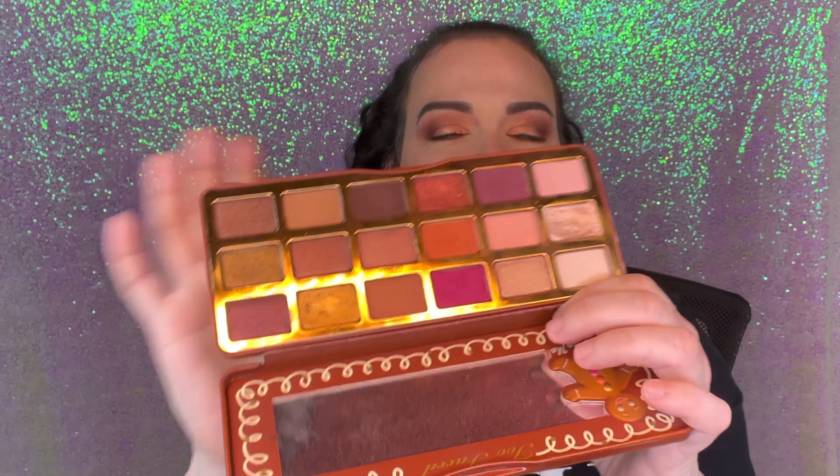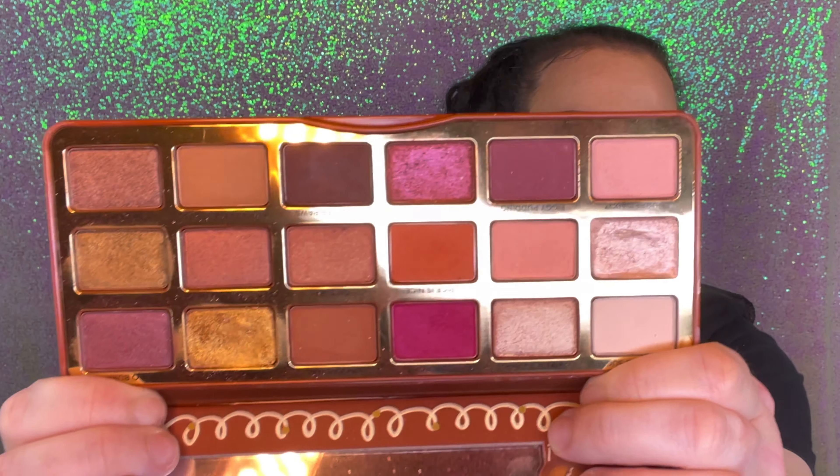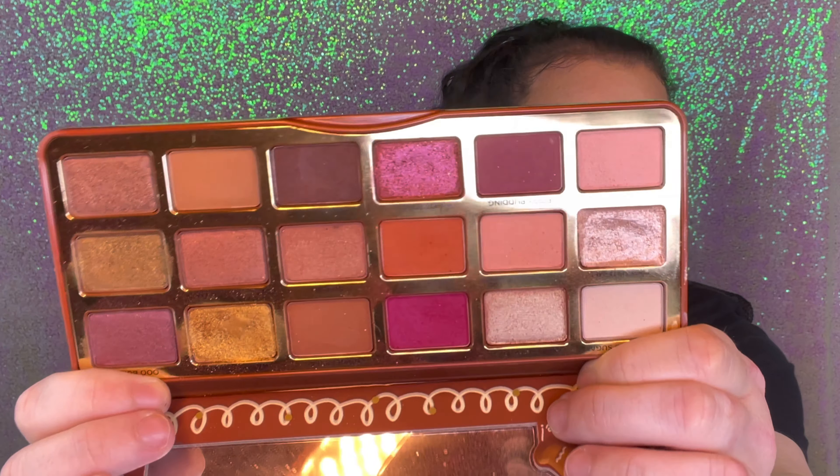Another one is this Gingerbread palette — a lot of them are similar but I just couldn't pick. It has a mirror, and I haven't cleaned up the makeup because I want to show I really use this. This is the original, not the newest version. These are gorgeous — my type of shades.